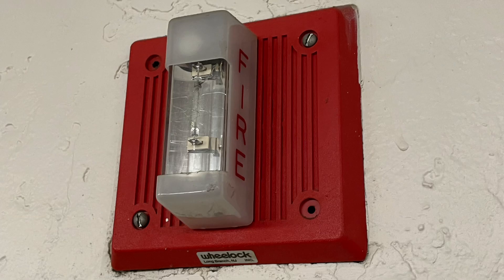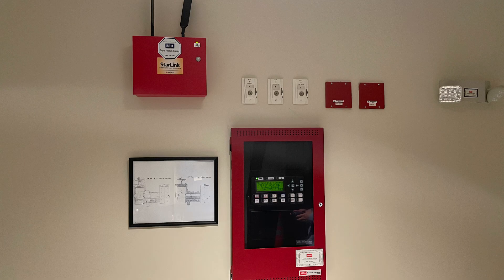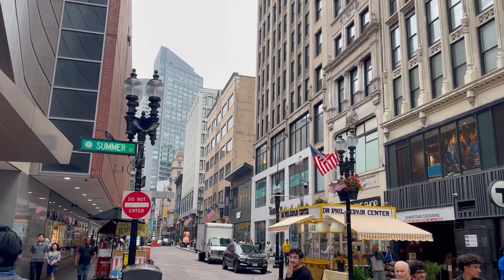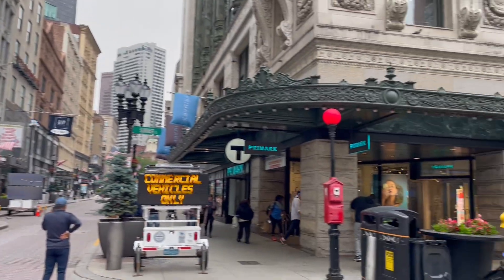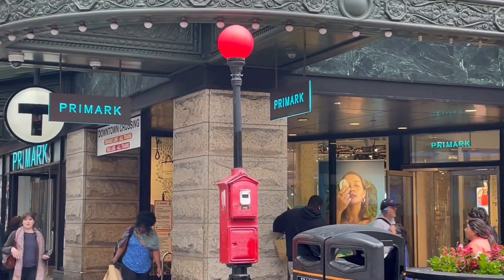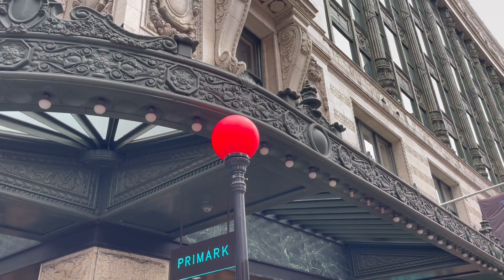Since 1852, fire alarm technology has changed rapidly with the invention of cellular networks and modern communication systems. Despite this, even today, Boston's historic fire alarm boxes are still standing on nearly every street corner, still protecting the city nearly two centuries later. Today we're going to be talking about the municipal fire alarm box, so let's dive right in.